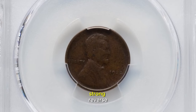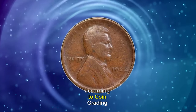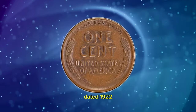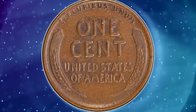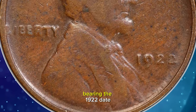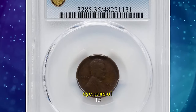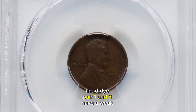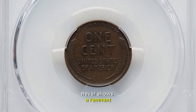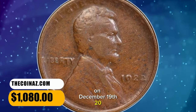1922 No D Lincoln cent with strong reverse, graded as VF35 by PCGS — VF standing for Very Fine according to the coin grading scale. No cents were struck at the Philadelphia Mint dated 1922, the only such omission of the small cent denomination; cents were coined in Denver that year. Collectors were mystified when occasional cents were encountered in commerce bearing the 1922 date but without a letter D below the date. Eventually, numismatists determined that three die pairs of 1922 D cents lack the D: die pairs 1 and 3 have a weak reverse and sometimes show portions of the D; die pair 2 has a strong reverse and never shows a remnant or ghost of a mint mark. This circulated specimen was sold for $1,080 on December 19, 2023.